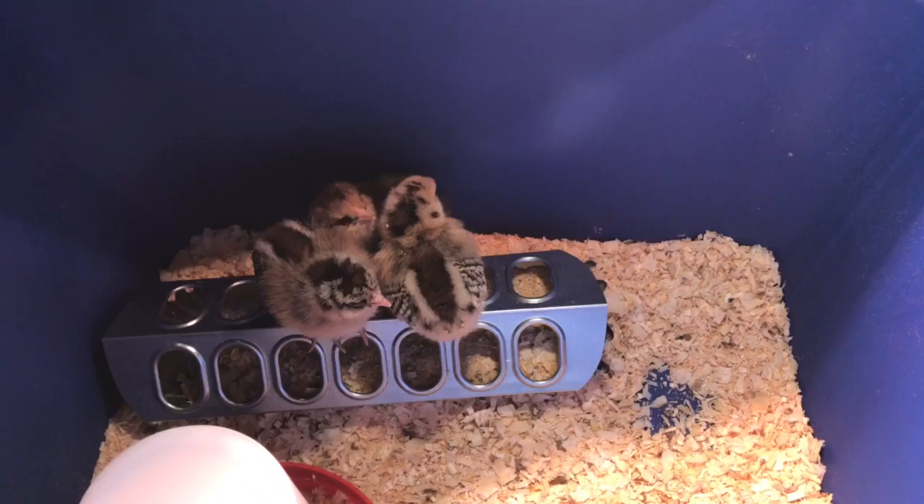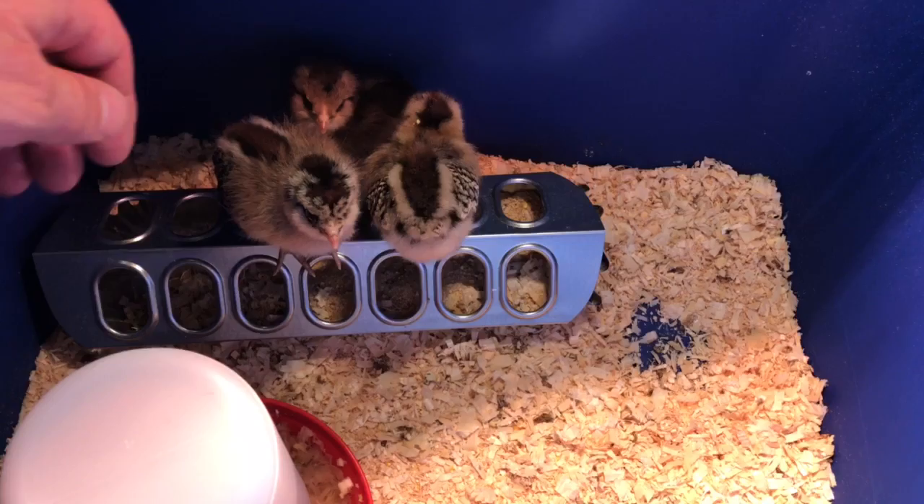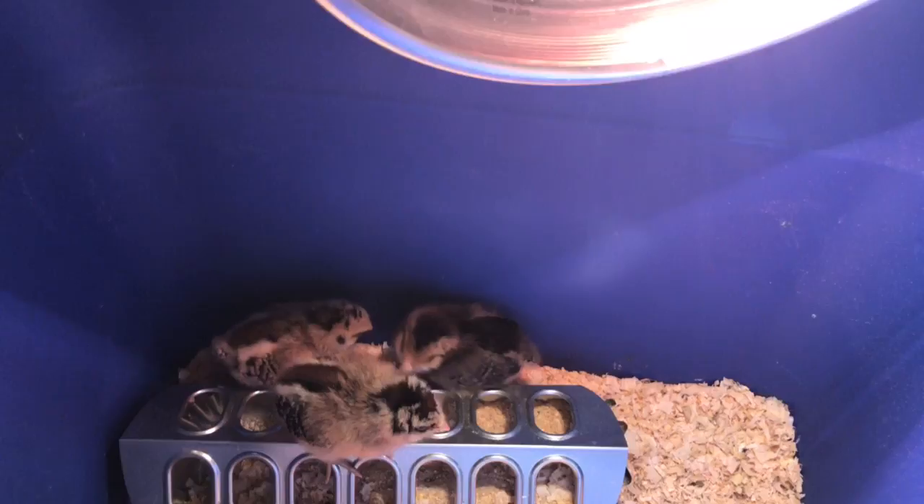I wanted to do a quick video of the Easter egger chickens that we just picked up for the backyard. These guys are about five days old and they're kind of funny to watch. They get up on the speeder and they try to fly across the blocks and they usually crash into the side — don't make it too far.